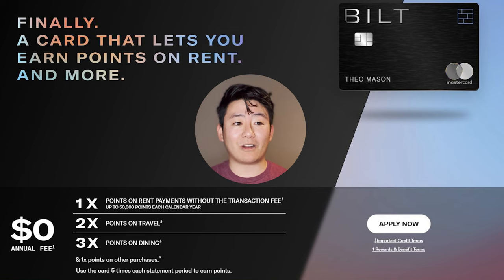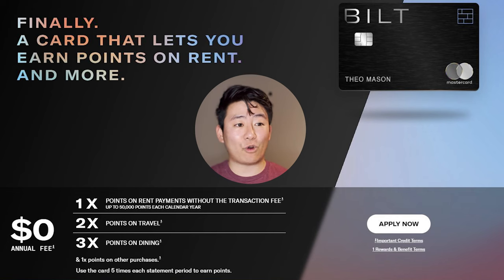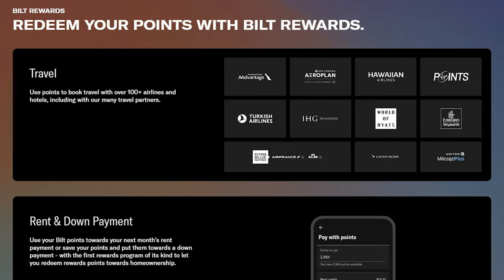Additionally, you earn 1x points on rent payments up to 50,000 points each calendar year, which is pretty insane. My portion of rent within a 2-bedroom apartment is roughly $1,000, but since I pay the entirety of the rent fully and have my roommate send me their portion, this guarantees 2,000 Bilt points every single month. Additionally, the Bilt Mastercard also earns 2x points on travel and 3x points on dining, and has something called double points day on the first day of each month, which allows you to earn 6x points on dining, 4x points on travel, and then 2x points on everything else.